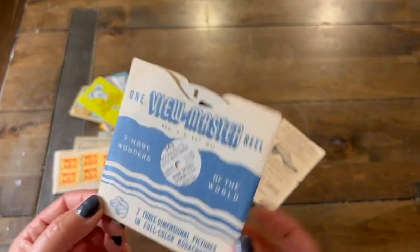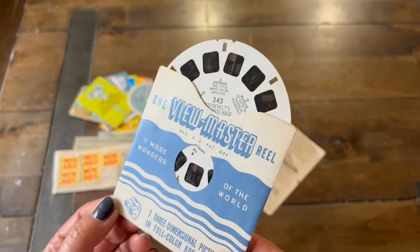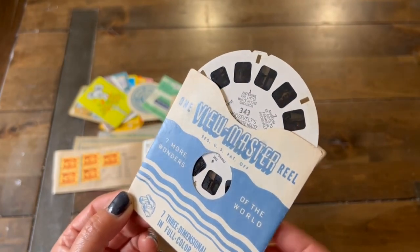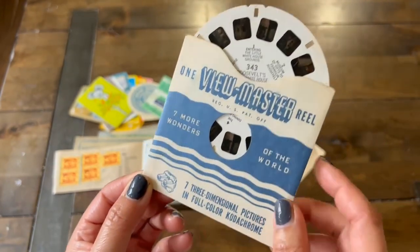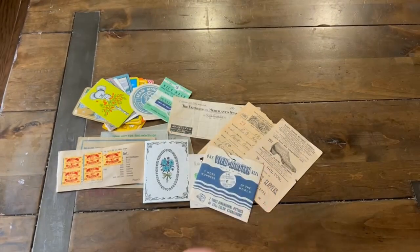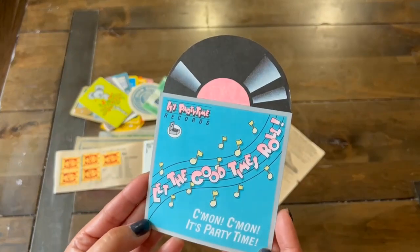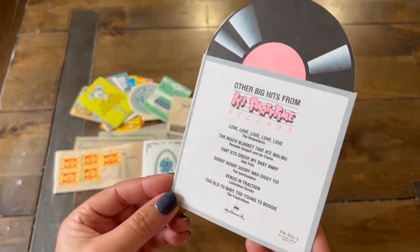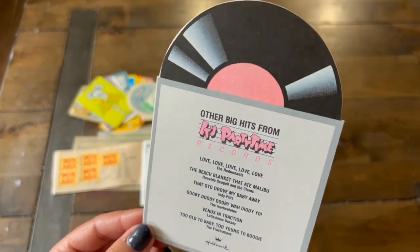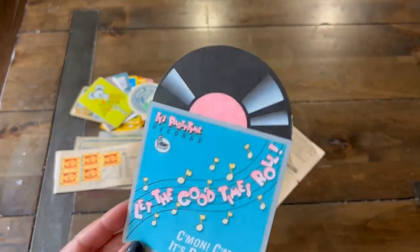Now you probably remember the View Master Reels. This is one that shows the seven wonders of the world. They also offer these in travel, and they offer them for little kids with different images for stories. And we have a vintage little invitation card with our vinyl record. These are fun to use as little journaling cards.